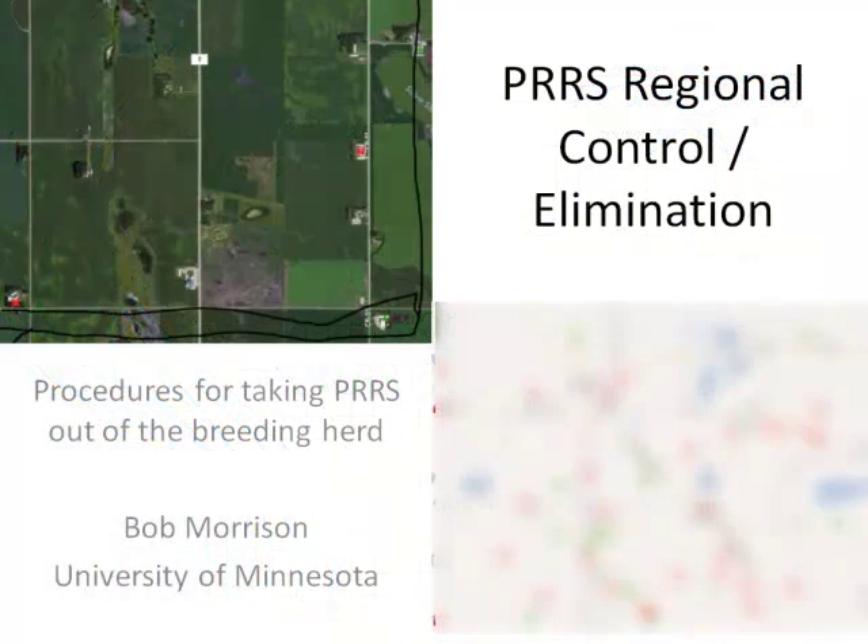So this talk — I was asked to talk about what we're doing in terms of eliminating PRRS virus, and I have really two sections to the talk. The first is I'm going to show you some data that we've been collecting since July on the incidence of PRRS — that being what's the rate of infection taking place in the industry.